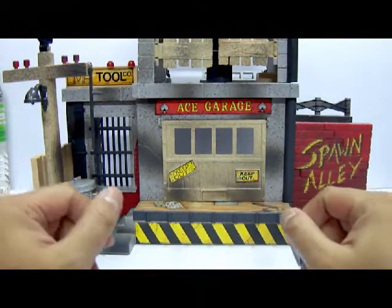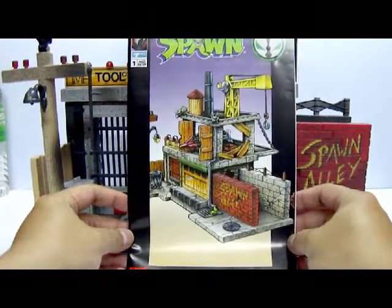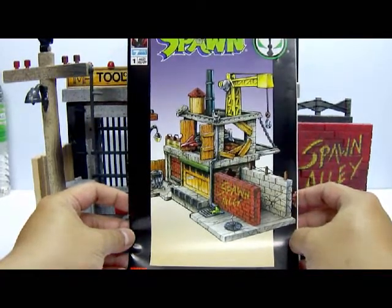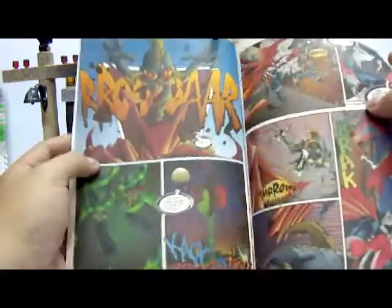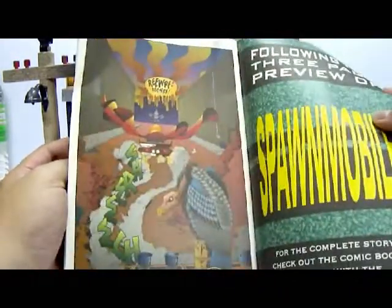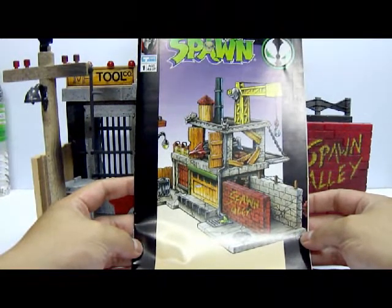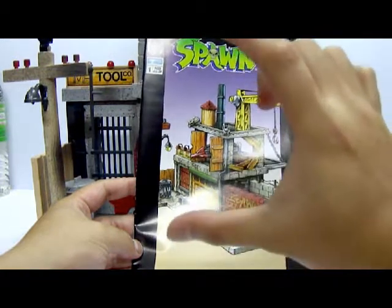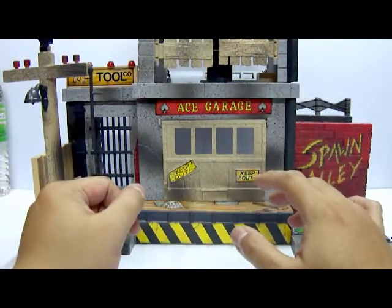Another item packaged in the box is the comic book. The front cover shows the comic-style of the playset, and the entire comic is quite thin. It shows Spawn being chased by the Violator and heading to this playset, activating some of the features. This format is reminiscent of the 80s Masters of the Universe vintage toys, where each figure or playset came with a small mini comic showing the gimmicks — a really noble idea.